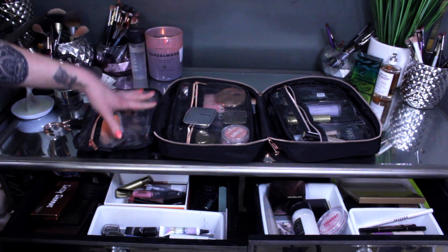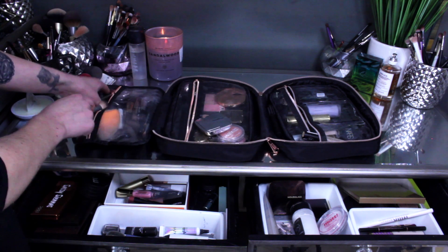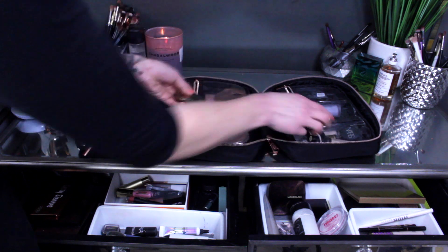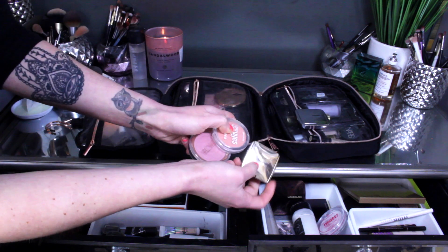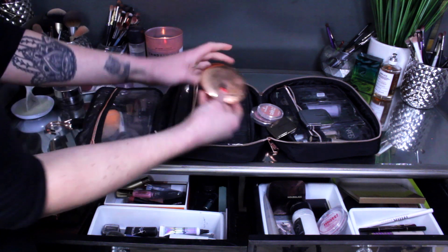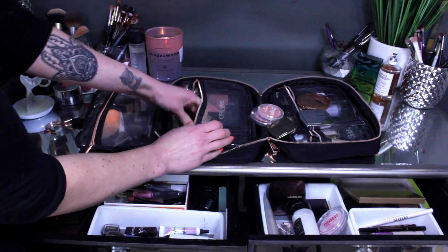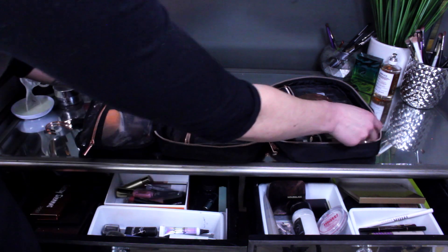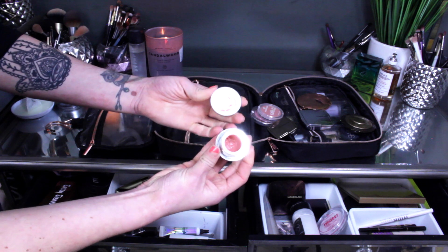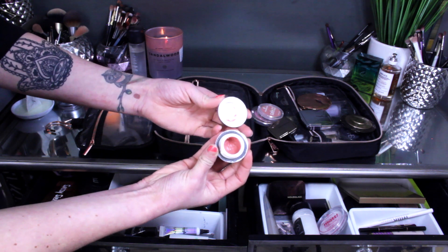In this first section I have all of my brushes, and then in this second section I have highlight and then three blushes. All three of these blushes are currently going in project pans. I have my Charlotte Tilbury airbrush powder which is also currently going in a project pan, my Becca bronzer currently in a project pan, and then I have this Glamglow Pout Mud potted lip balm.